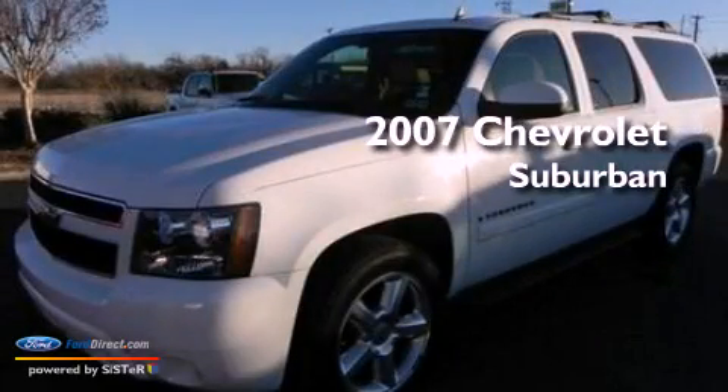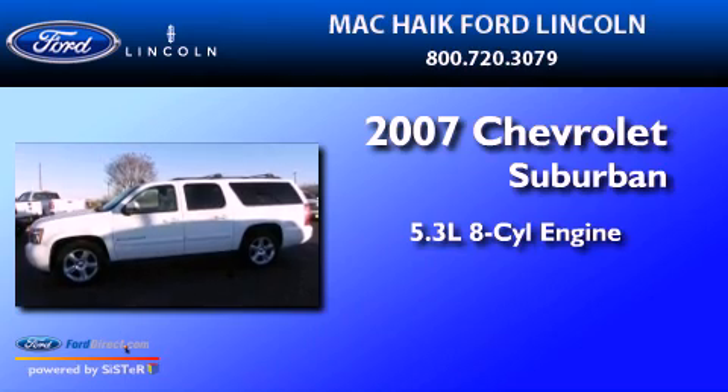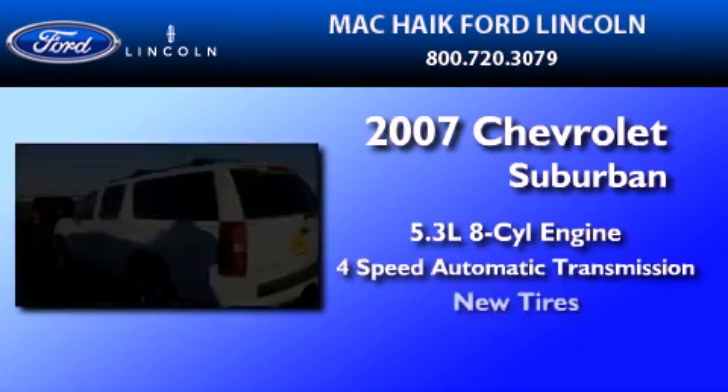This is a 2007 Chevrolet Suburban. It has a 5.3-liter 8-cylinder engine, a 4-speed automatic transmission, and all-new tires.